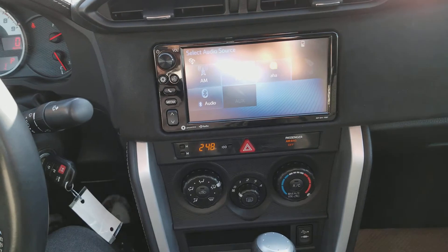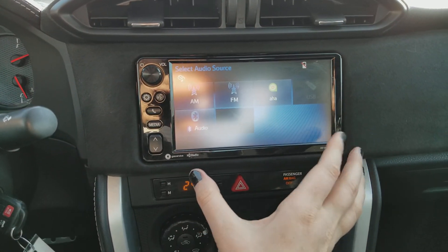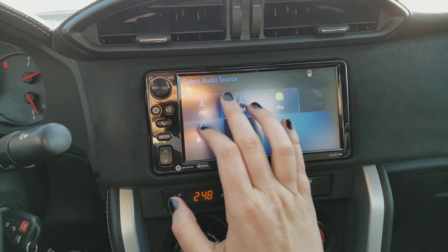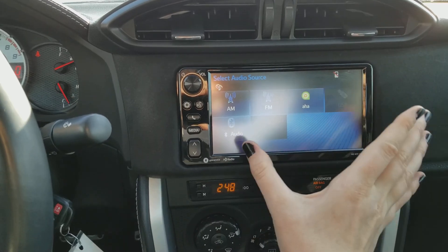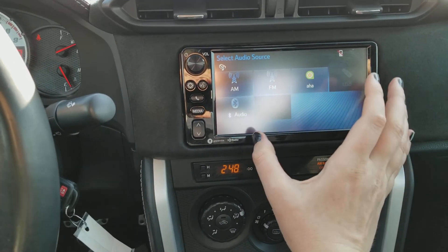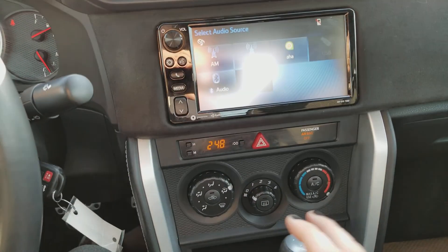Moving over to the center area, you have this touch-capable stereo system in here. It is the standard Toyota system, so it comes with AM FM radio. You also have Bluetooth connectivity, USB connectivity, and auxiliary input on here as well. So whatever you choose to listen to, it's pretty much available to you.